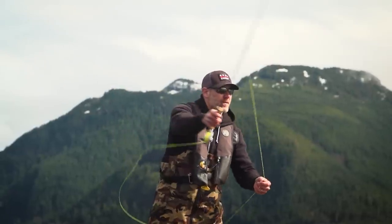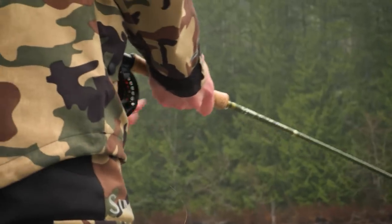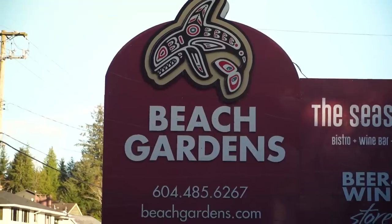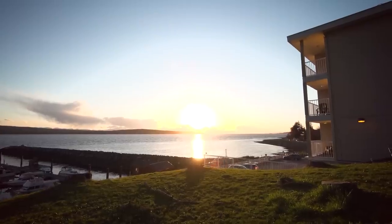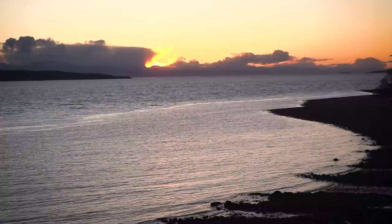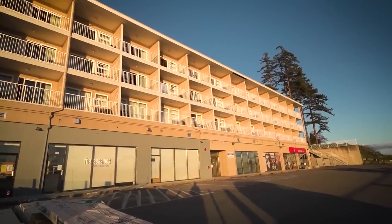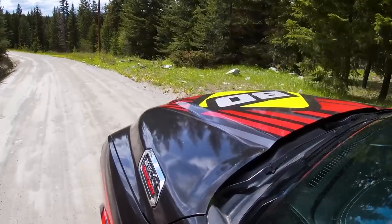We will be targeting these fish on the fly using some different methods, such as casting and stripping along with slow trolling. This trip we are being hosted by Beach Gardens Resort and Marina, which has a beautiful oceanfront setting and is ideal for anglers with their full-service marina. After getting some good intel from Parksville Boathouse, we made our way to the lake.